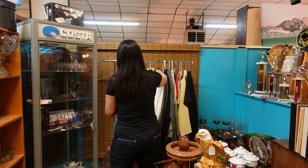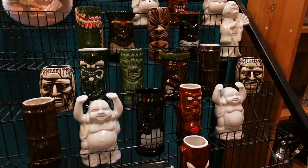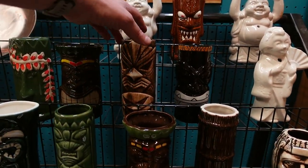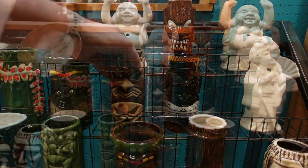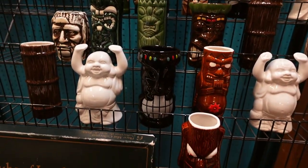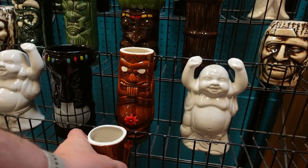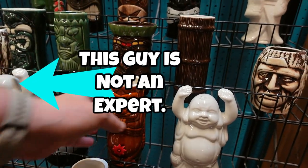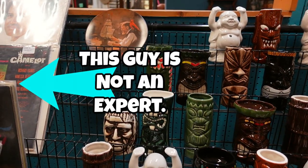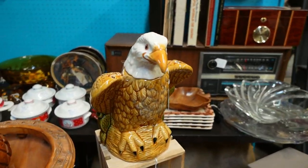Lola walked all the way in here and went straight for the amazing jackets. These are some pretty standard tiki mugs here, but there might be some collectibles. Someone's going to look at these and tell me, 'Duke, how did you miss that?' I'm not the expert at collectible tiki mugs, but if this is something you're looking for, they've got them.